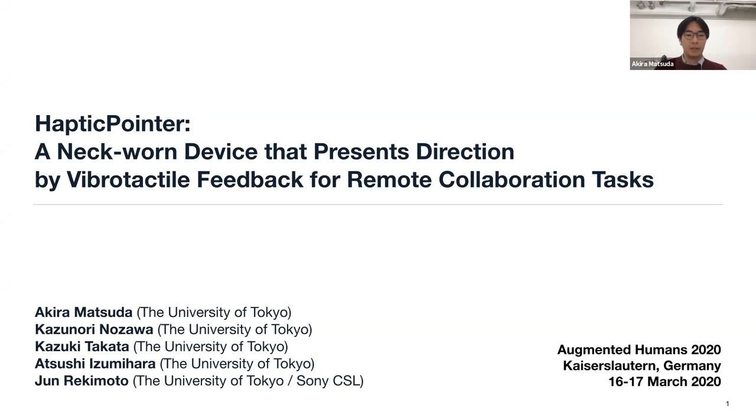Thank you for the introduction and to all staff who organized this online conference. I'm Akira Matsuda from the University of Tokyo, Japan. Today I'll talk about haptic pointer, a wearable device that presents vibration feedback for remote collaboration. This is joint work with Kazunori Nozawa, Kazuki Takata, Atsushi Izumihara, and my advisor Junri Kimoto.